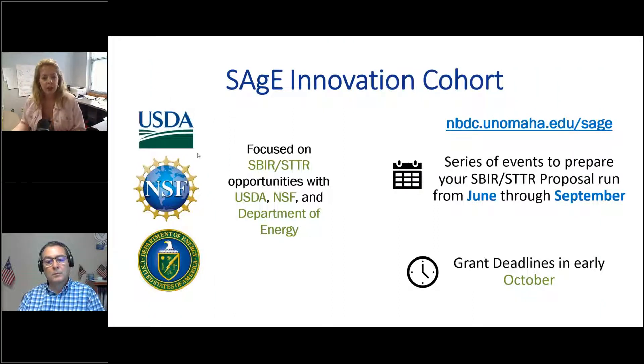This cohort focuses on Small Business Innovation Research — SBIR opportunities — specifically with the USDA, the National Science Foundation, and the Department of Energy. All of our events are at nbdc.unomaha.edu/sage. We have a series of events from June through September with grant deadlines in October for the Department of Energy and USDA. Normally USDA has put out their RFA by July — we're still waiting and hope it's in the days to come. All previous sessions are recorded and available to view if you missed them.